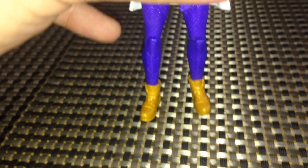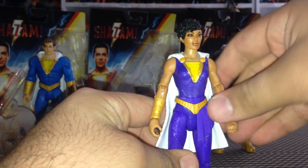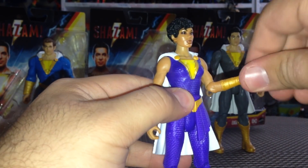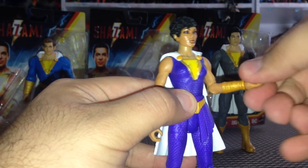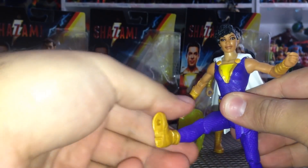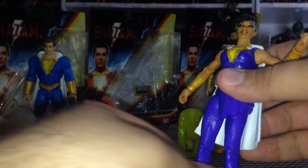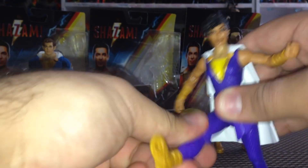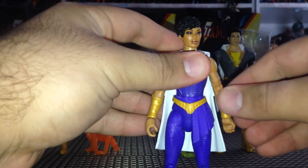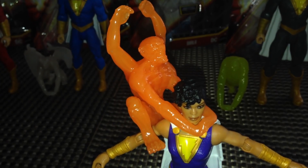Taking a look at Darla's articulation — there's movement in the head side to side, at the shoulders out forward and back, at the elbows a bend and a twist, at the wrist a twist and a bend. She also has waist articulation. Movement in her legs is a bit hindered because of the skirt/sash, but there is some leg movement — a little stiff, so be careful with the plastic. She does have a boot cut. Pretty great articulation for a $10 basic figure.